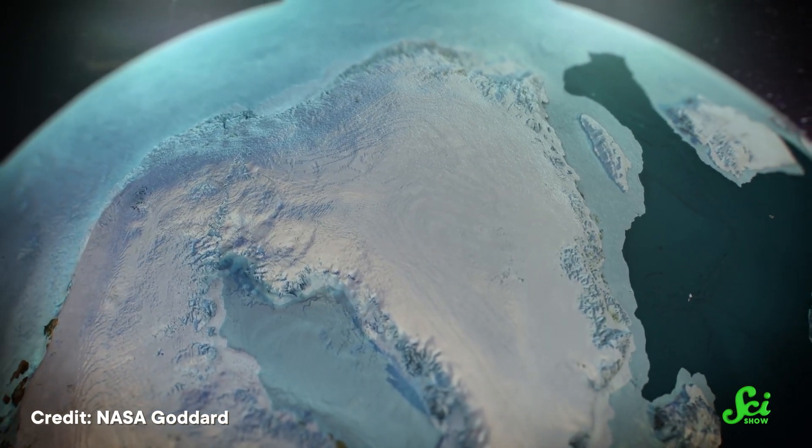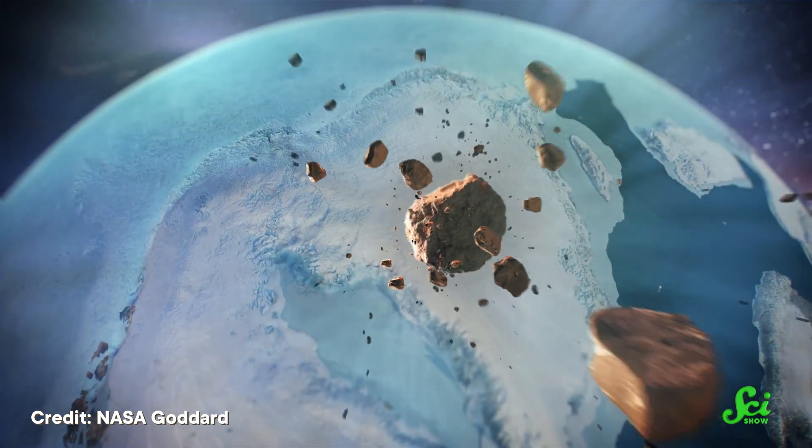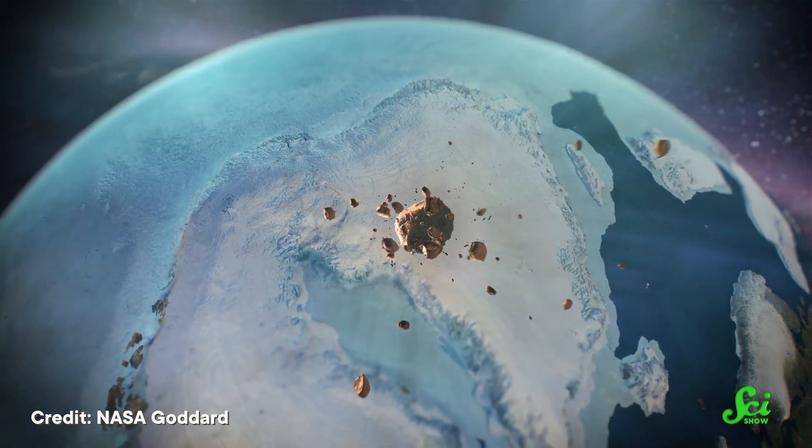According to computer simulations, the angle can vary depending on the speed, size, and makeup of the space rock, as well as what its target is made out of. But roughly, we're looking at a maximum of around 15 degrees. And because we know elliptical craters can only form from shallow impacts, they can give us hints about a planet's history.